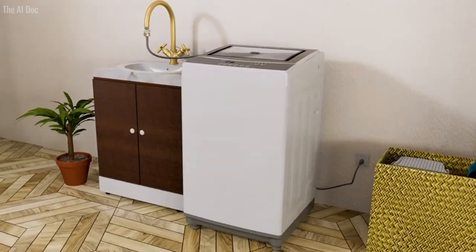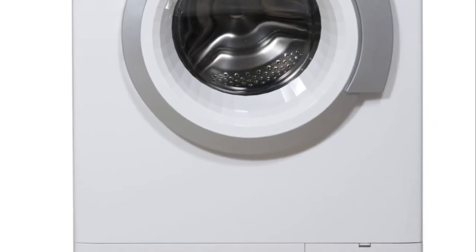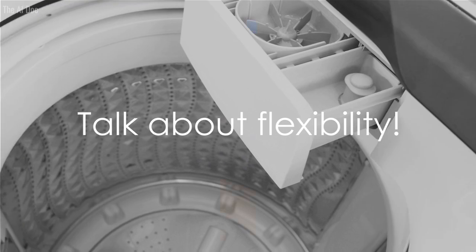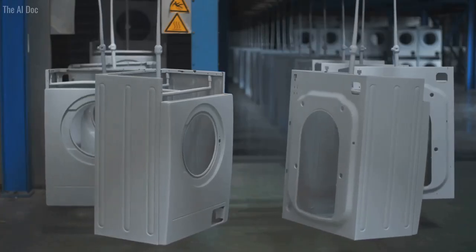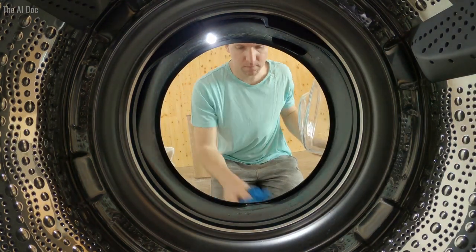We all have those days where we wish we could delay our chores. Well, with this washer, you can. It features a delay start function, allowing you to postpone your laundry duties for up to 24 hours. Talk about flexibility. This isn't your ordinary washing machine — it's a game changer, a time saver, and a laundry day lifesaver, designed to give you more time to do what you love.